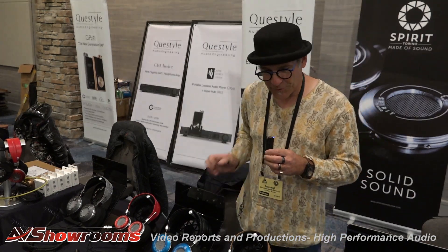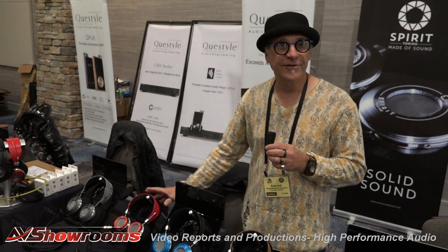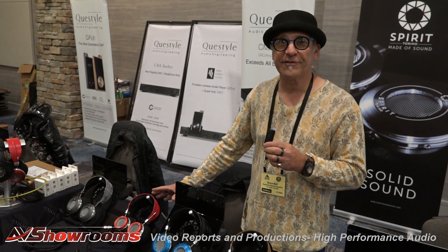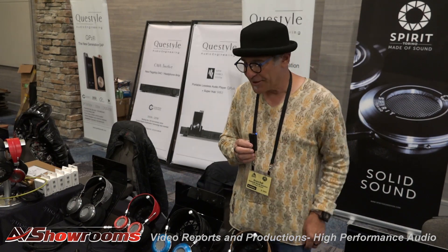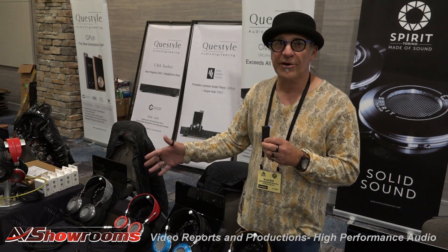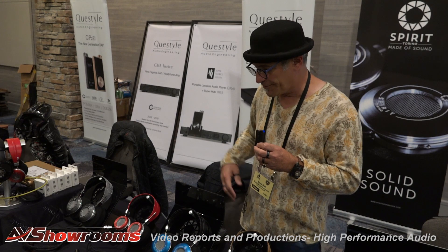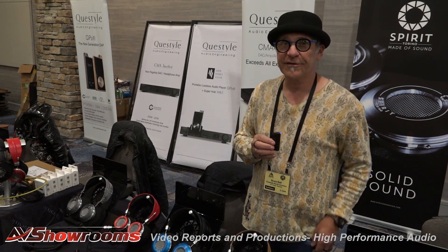We also include the headphone stand inside the case, which you can take out and put on your desktop and have a nice headphone stand that matches it. The price range on the Spirit Torino headphones is approximately $1,750 to about $3,500 on the Twin Pulse, which is the isobaric headphone.